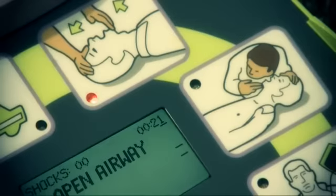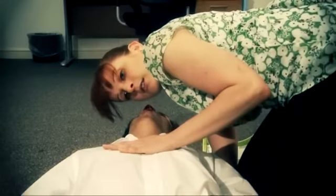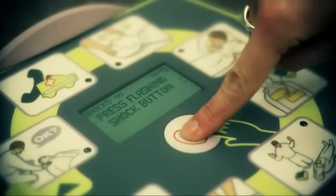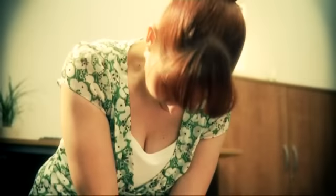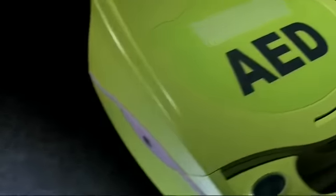The AED Plus has been designed to give rescuers the confidence to save lives. It's the only AED with step-by-step support for the entire resuscitation process. It's the only AED with Real CPR Help that can see how well you are performing chest compressions and coach you to deliver good quality CPR. Quite simply, the Zoll AED Plus is the only option when choosing a full rescue AED.